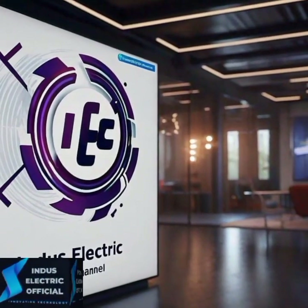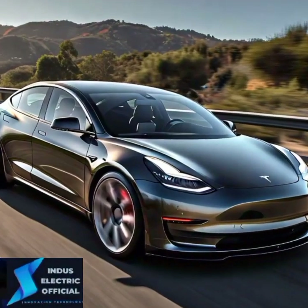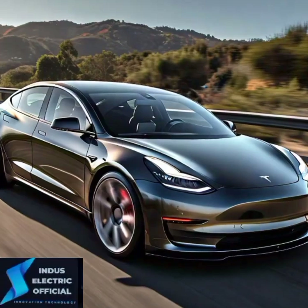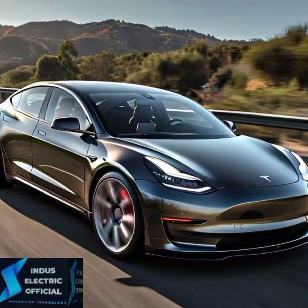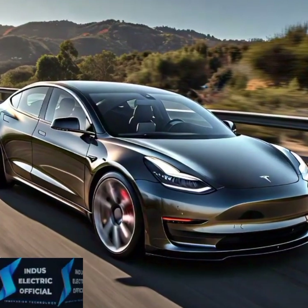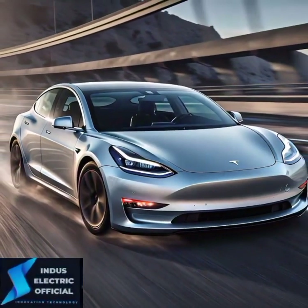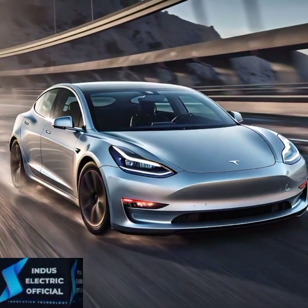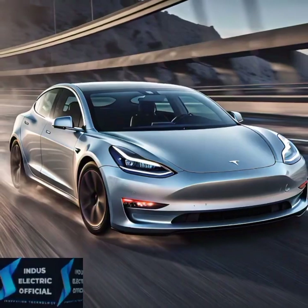Hello everyone, welcome to our channel Innes Electric Officials. Today we are diving into the sleek and futuristic interior of the Tesla Model 3, a car that's not just electric but also revolutionizing what luxury and innovation mean on the inside. Whether you are a long-time Tesla fan or new to the electric vehicle world, the Model 3's interior is packed with surprises — minimalistic, futuristic, modern, and designed with cutting-edge technology. Let's take a closer look.